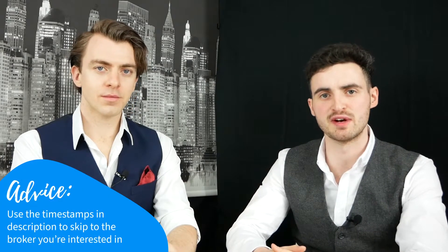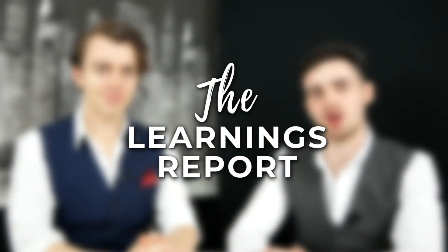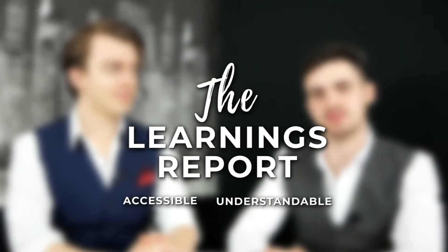If you want to jump straight to a certain broker, use the timestamps in the description below to jump directly to the broker of interest, or if you want to get an overview of all of them, stick with us for the whole video. I'm Steve, I'm Cian, and this is The Learnings Report, a show where we make investing accessible and understandable for everyone.